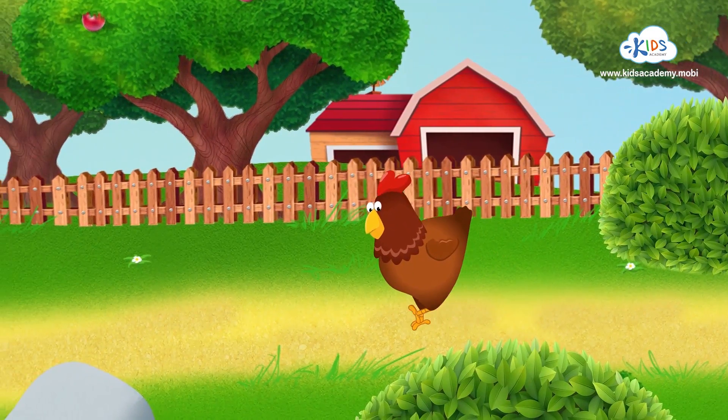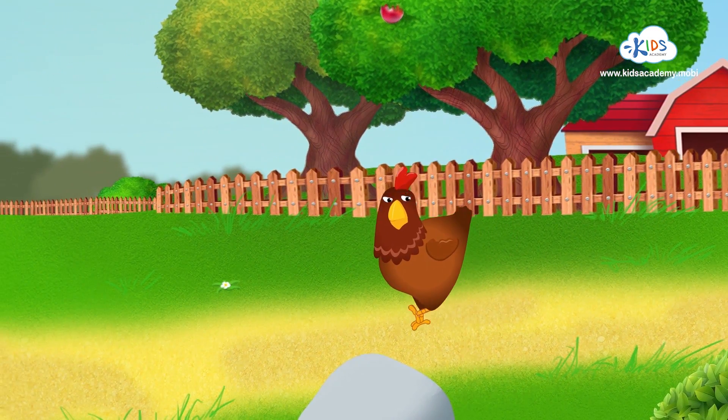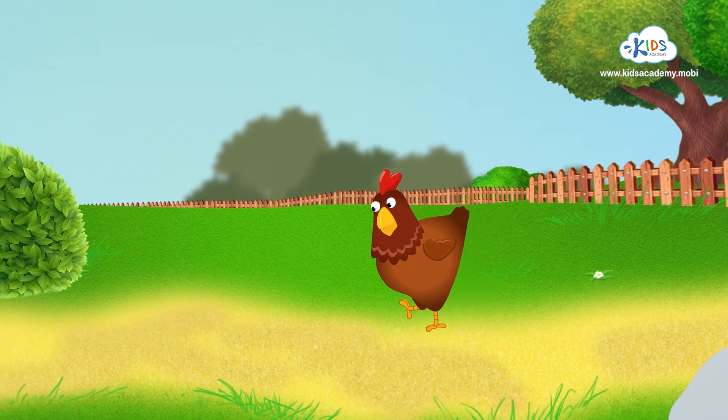Hi! I'm Chloe and I'm in big trouble. I've lost my five little chickens. Will you help me find and count my lost chicks?